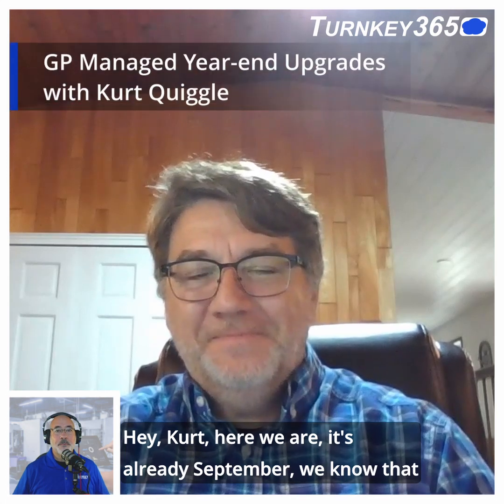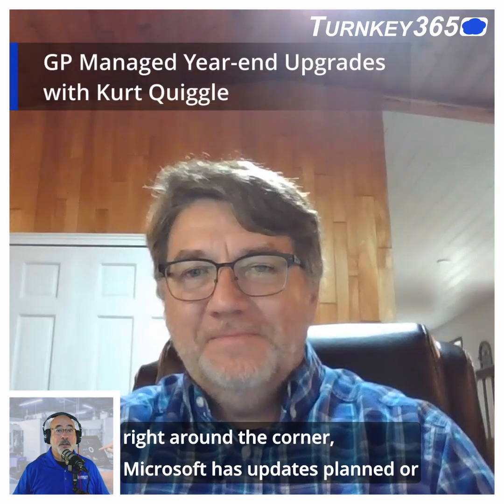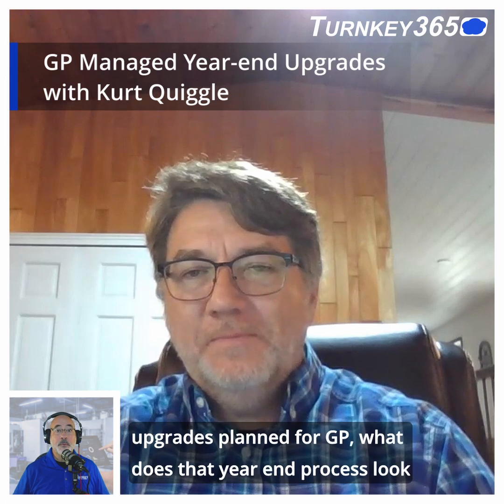Hey Kurt, here we are. It's already September. We know that right around the corner, Microsoft has updates or upgrades planned for GP.